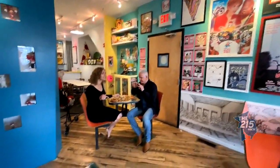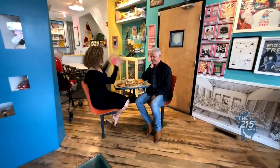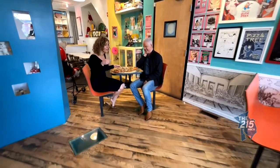Welcome back to the 215. We're still hanging out at Pizza Brain. This is a museum, as you can see around, but also, first and foremost, a restaurant.